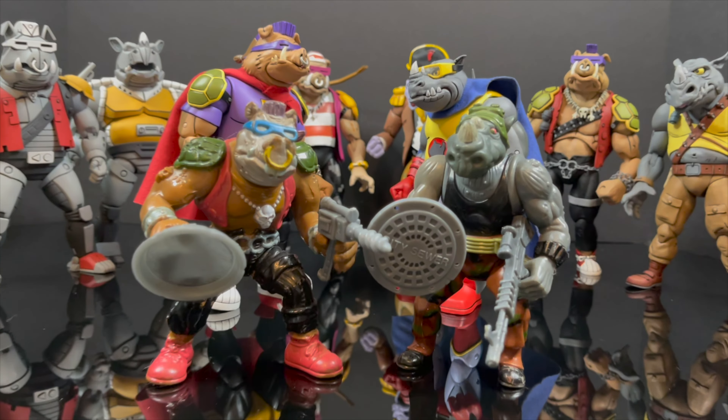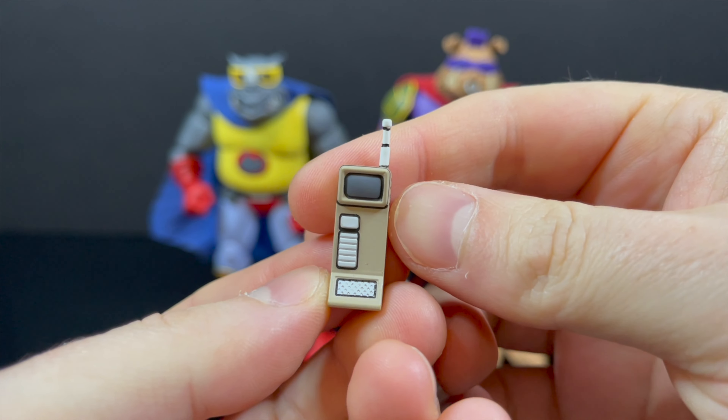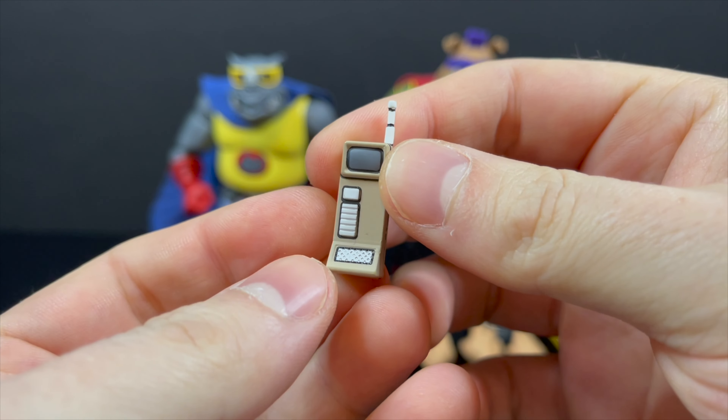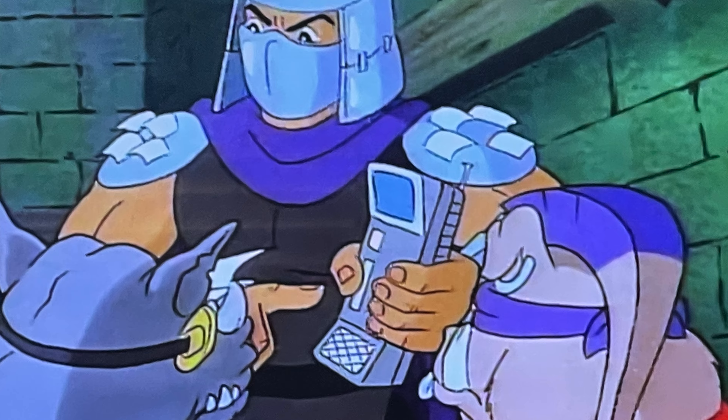Look at all these Bebops and Rocksteadys. Stay tuned, I've got more to talk about because here's everything out of the packaging. You get a nice bevy of accessories and basically two new figures, which is awesome. First and foremost is this police scanner, straight from the cartoon episode. And if you look at it, colors are a little bit wonky, but it is the police scanner.